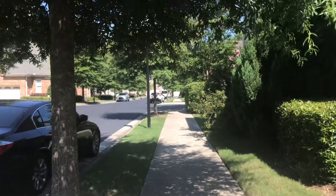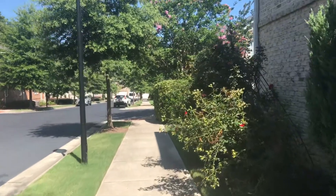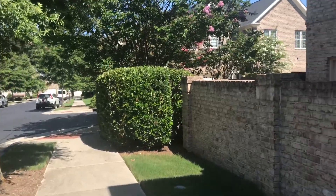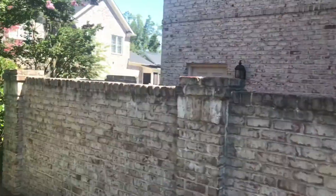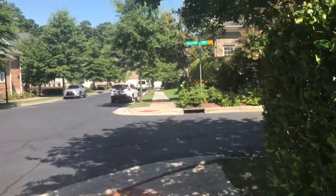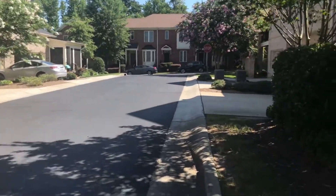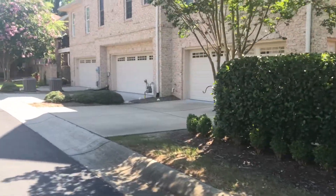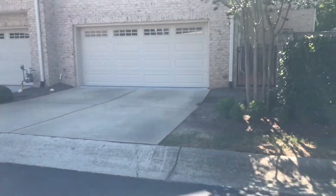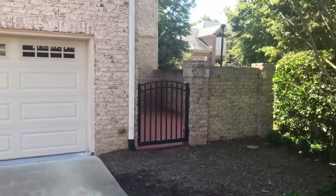I want to walk you to the back to show you where the garage is. This is the patio behind this wall. Here's the driveway, the garage, and the door to the patio.